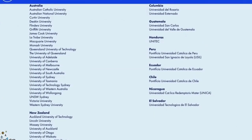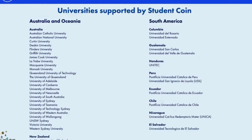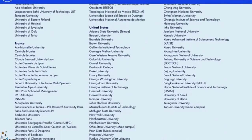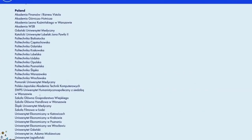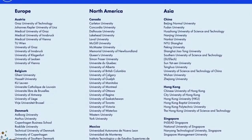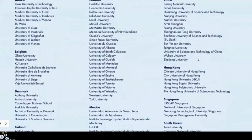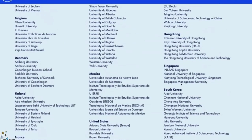New Zealand also has a nice extensive list. In South America, we have Colombia, Guatemala, Honduras, Peru, Ecuador, Chile, Nicaragua and El Salvador. In the European market, we have Austria, Belgium, Denmark, Finland, France, Germany, Italy, the Netherlands, Norway, Portugal, Spain, Sweden, Switzerland, the United Kingdom, and Poland, which also has a very extensive list. In North America, Canada, Mexico and the United States are included. In Asia, we see China, Hong Kong, Singapore and South Korea.